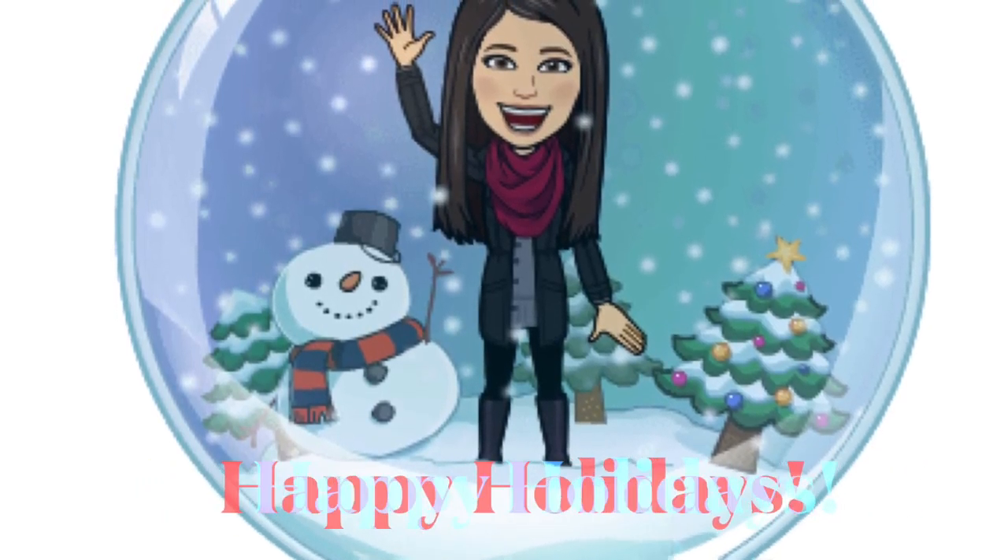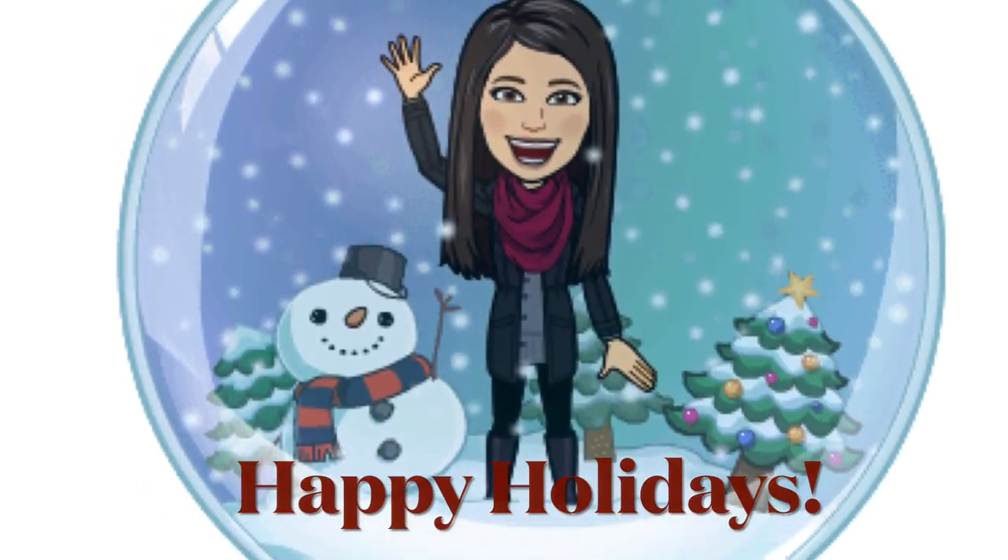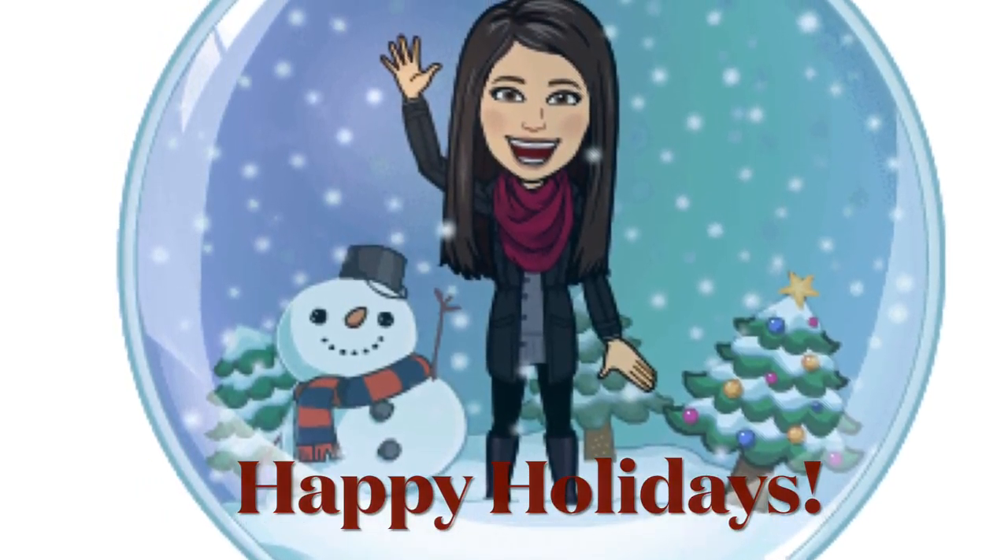I'm going to close the video out here. I hope you guys enjoyed. Please don't forget to hit that bell notification button so you know whenever I post a video. Also, don't forget to like, subscribe, and share. And I will see you all tomorrow. Bye.